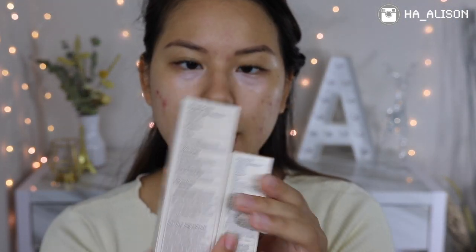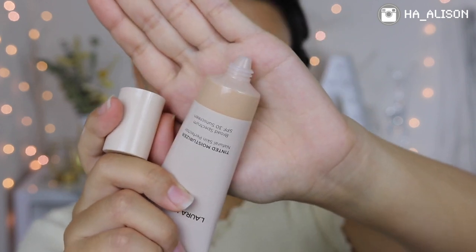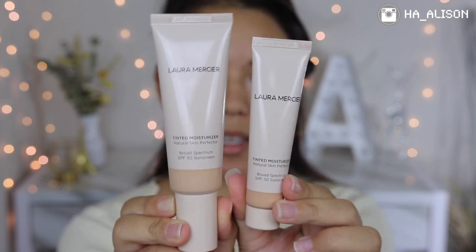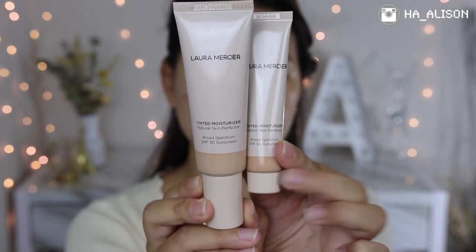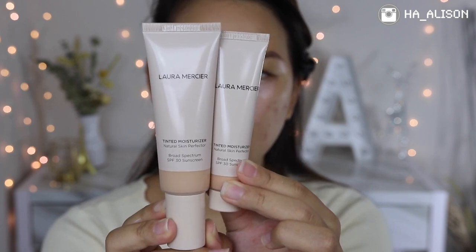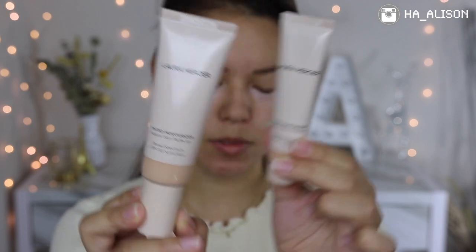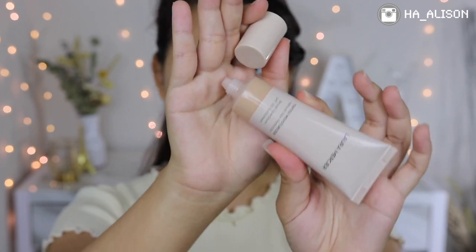Now let's look at the packaging. I got two shades: 2W1 Natural and 2N1 Nude — W stands for warm tone and N stands for neutral tone. I also have two sizes: the full size and a sample size. The full size doesn't come with a pump, it's just a squeezy tube, same as the sample. The full size is 1.7 oz and the sample is 0.8 oz.